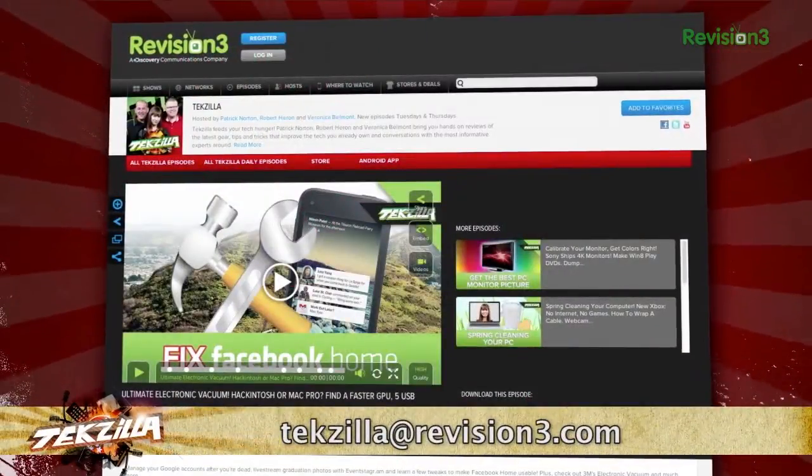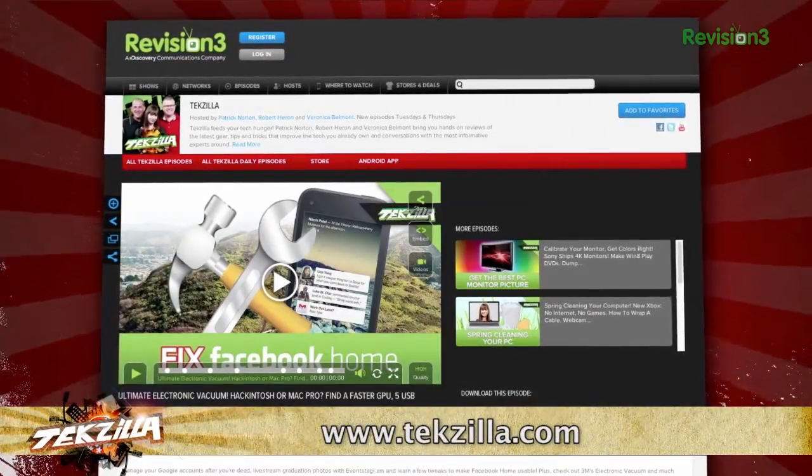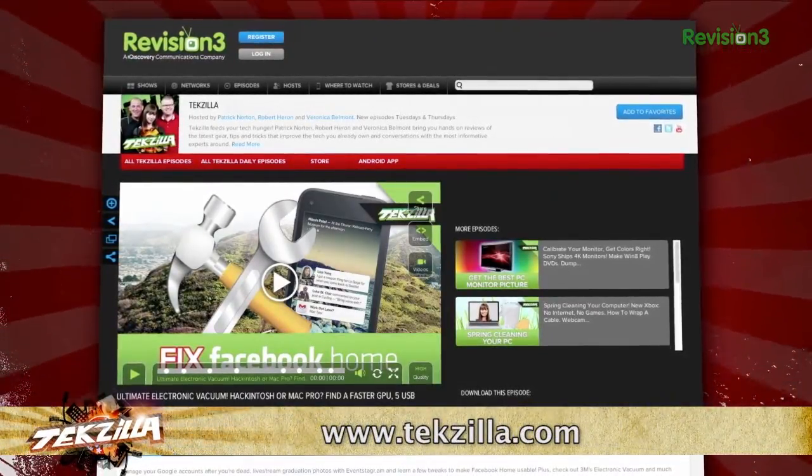Now if you've got a tip for us to pass along to the rest of the TC crew, email us at techzilla@revision3.com. And as always, techzilla.com is the place to find more tips, tricks, product reviews, and how-tos.